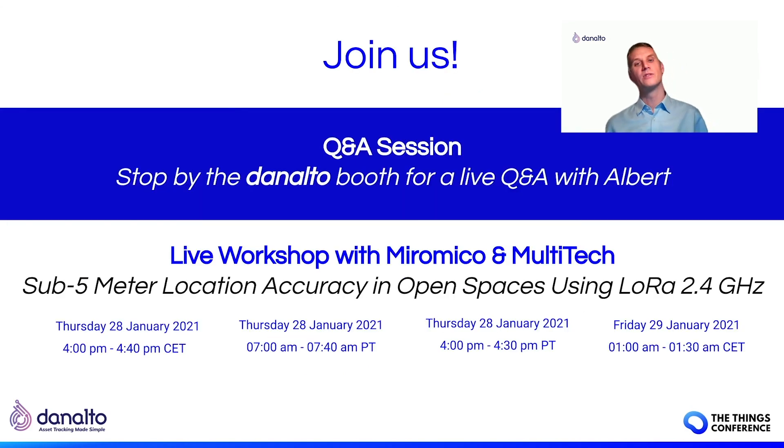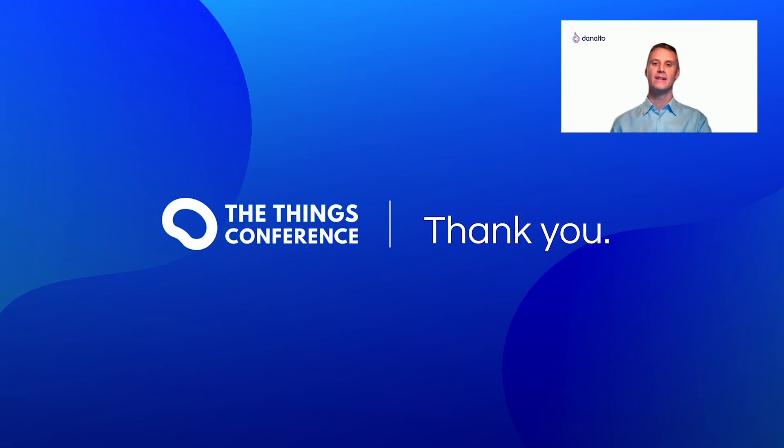Later during the conference, we will be demonstrating this technology with our partners — our gateway partner Multi-Tech and our tag partner Miro Miko — showing a full stack use case proving out the accuracies and low-power aspects we've discussed. We're also incorporating support for leading-edge complementary tracking technologies like Ultra Wideband. Check your agenda, and we really look forward to talking with you as the conference proceeds. Have a great day. Thank you.